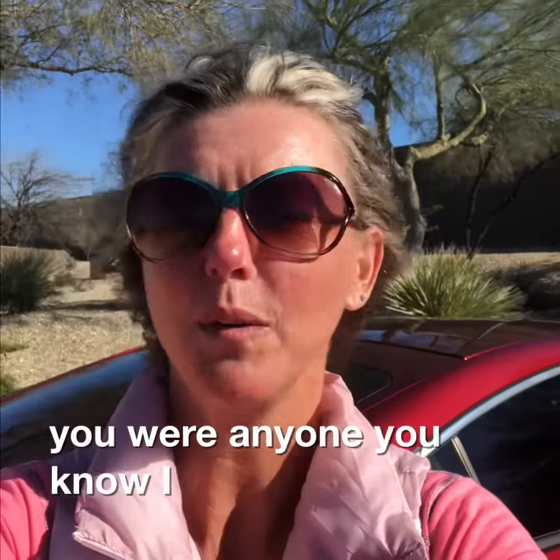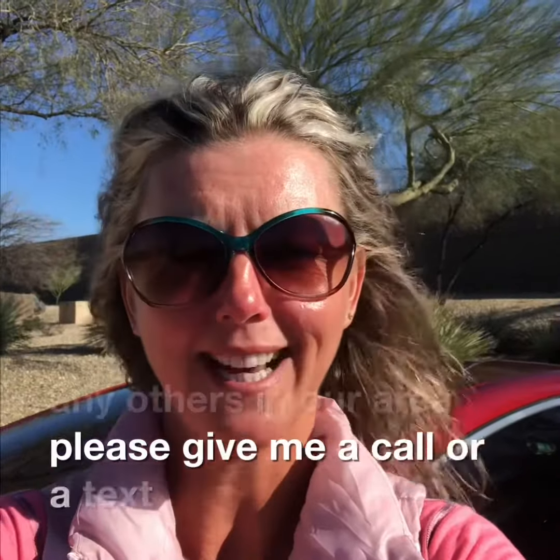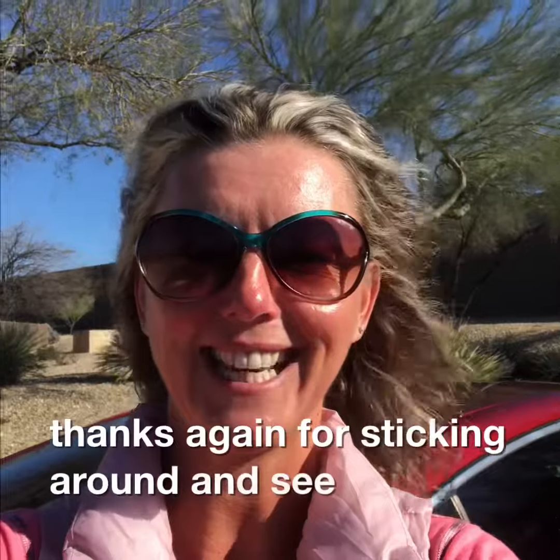If you or anyone you know would like more information or a tour of this property or any others in our area, please give me a call or a text at 480-424-4770. Also check out our website at surpriseazhomes.com and the YouTube channel Tabitha Nesalki Real Estate. Thanks again for sticking around and see you next week.